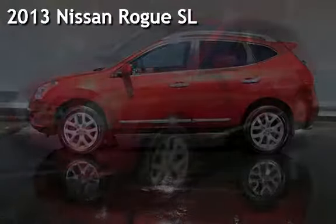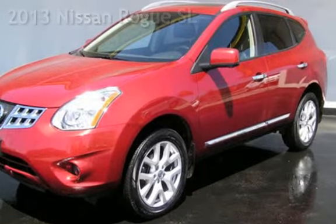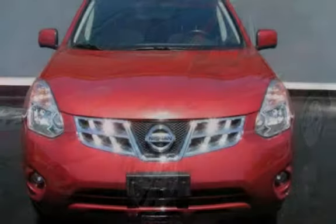Presenting a pre-owned 2013 Nissan Rogue SL. This four-door wagon has a four-cylinder, 2.5-liter i4 engine, with all-wheel drive, and an automatic transmission.